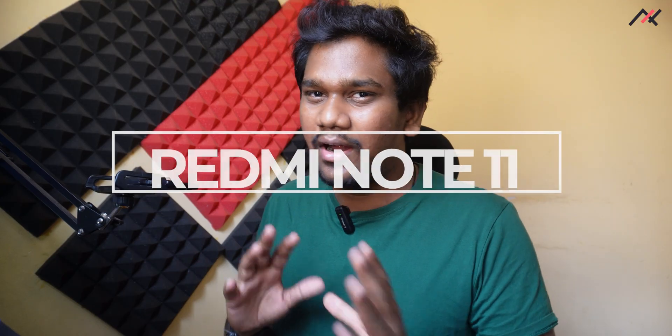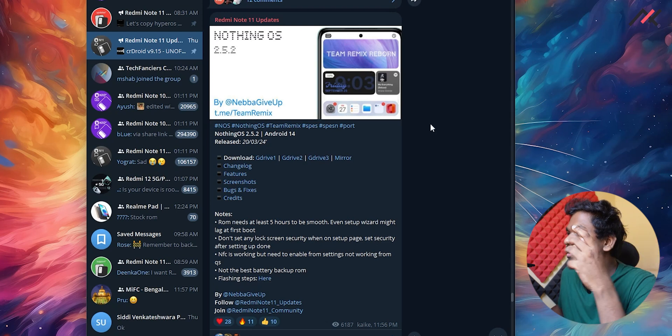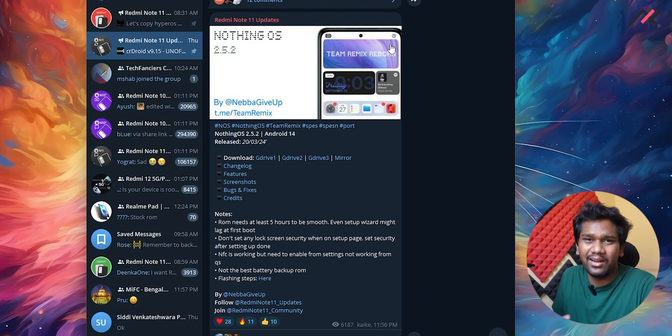I was going through the Telegram community and the updates for Redmi Note 11, and the one thing which I personally got interested in was Nothing OS version 2.5.2. This has been released on March 19th, and previous builds have also been released.